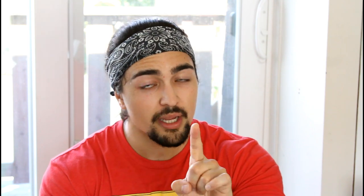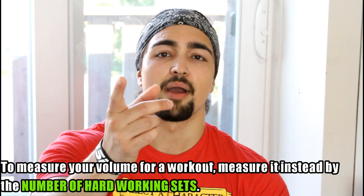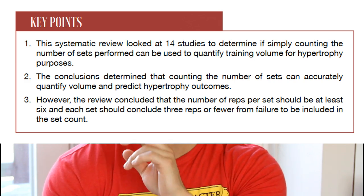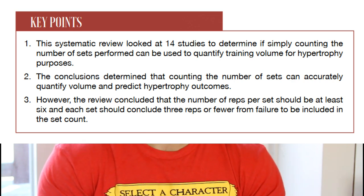But what if you just want a good rough approximation of how effective your workout was? Instead, you should take a look at the number of hard working sets that you did in that workout. There's actually research to support this. Dr. Mike Zordos — he's part of MASS, Monthly Applications in Strength Sports — took a look at 14 studies which measured people that actually lifted, and the idea was: can you measure volume according to the number of hard working sets an individual did in a workout? The answer is it's a pretty reliable indicator.